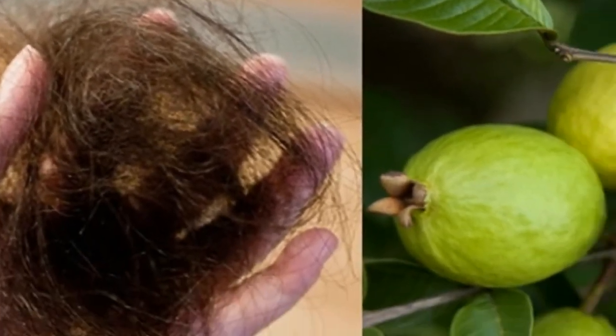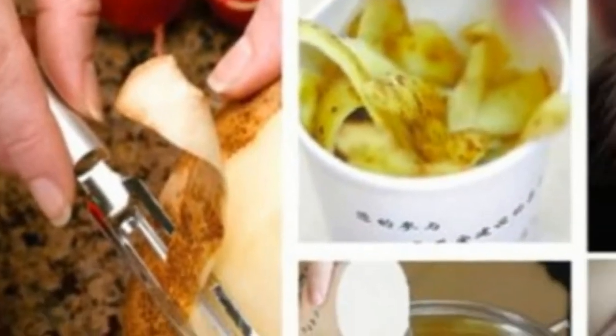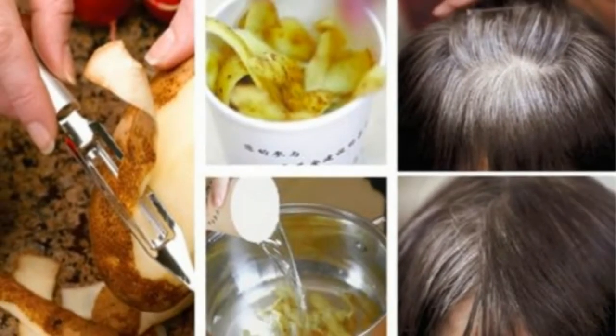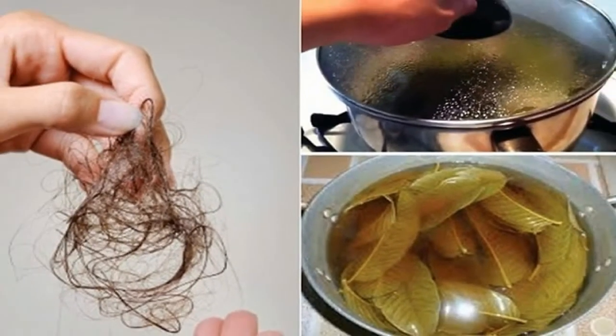Hair is one of the most important physical attributes, and therefore, its condition significantly affects the look and self-esteem of the individual. Due to this, women especially spent huge sums of money on hair products and treatment.